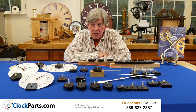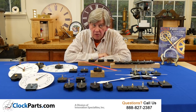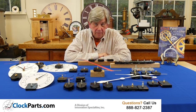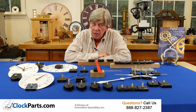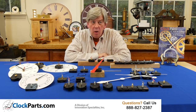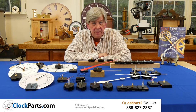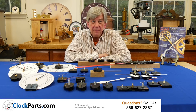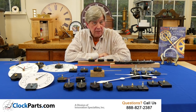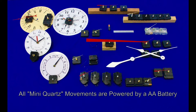Mini AA battery quartz clock movements. This has to be our largest category of clock movements, largely due to the fact that all of these motors operate on one AA battery. It's also due to the fact that at ClockParts.com we stock more different movements than anyone else in the entire world. In this one group we show eight different categories comprising over 45 different clock motors. This number will definitely keep on growing. By the way, any movement that runs on a AA battery is referred to as a mini quartz movement.